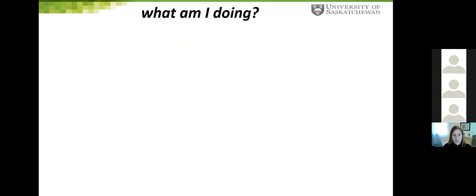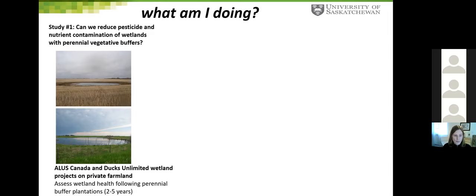Right now I have a study looking at the impact of perennial vegetation buffers around wetlands and how those might mitigate pesticide and nutrient contamination, in partnership with Ducks Unlimited and others. We're finding some exciting results. We're also doing research on working farms, where we work directly with producers to plan and implement perennial plantations in strategic areas — around wetlands and in saline or marginal fields — and studying impacts on water quality, soil health, avian and insect biodiversity, profitability, and yields.